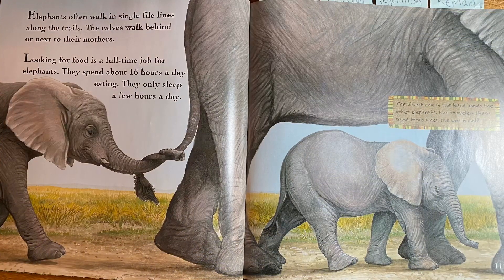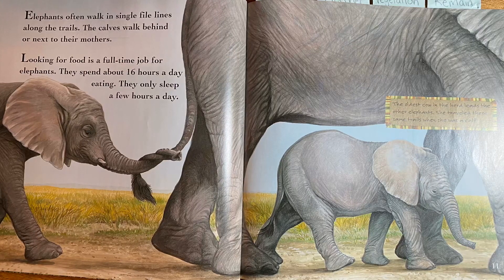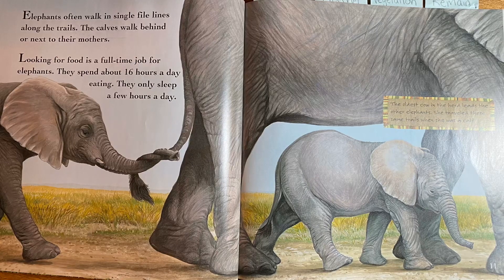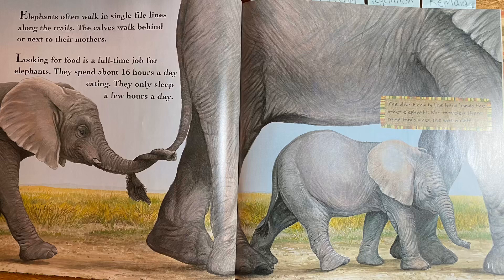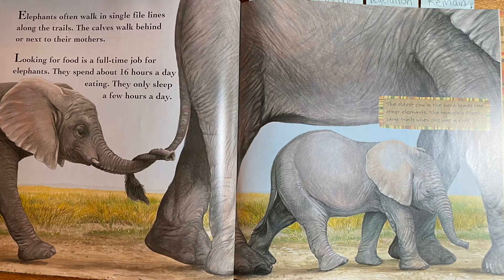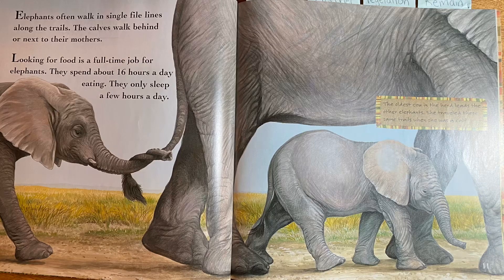Elephants often walk in single-file lines along the trails, and the calves walk behind or next to their mothers. Looking for food is a full-time job for elephants. They spend about 16 hours a day eating and only sleep a few hours a day. The oldest cow in the herd leads the other elephants — she traveled these same trails when she was a calf.